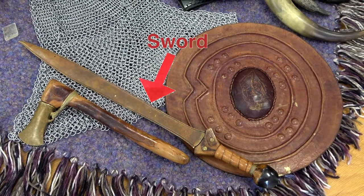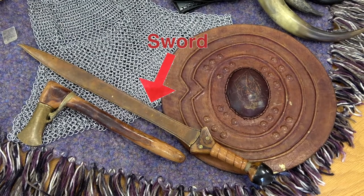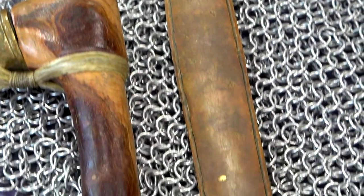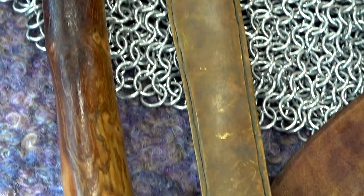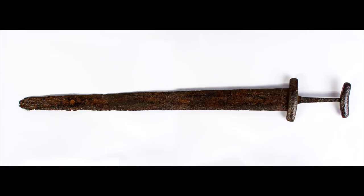This is a Viking sword. Swords were expensive to make and the people that owned them were usually very powerful. The handles were usually made of wood. Take a look at this real iron Viking sword from the Hunt Museum collection. You'll notice that it doesn't have a handle. This is because the wooden handle has rotted away over time.